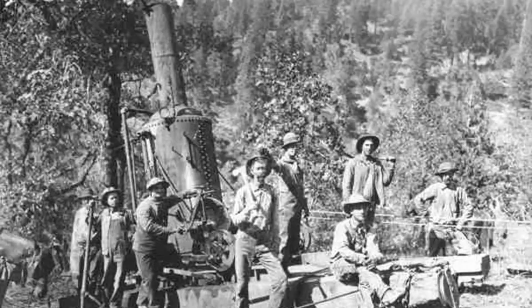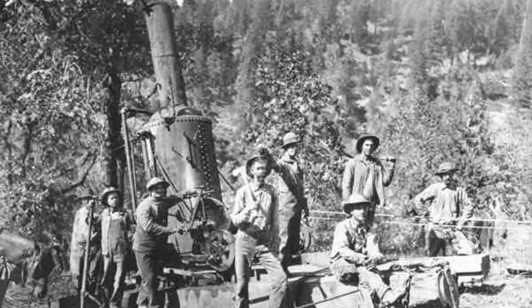At the turn of the century, this was the latest and greatest technology. For a hundred and eight years old, it's a pretty fascinating machine.